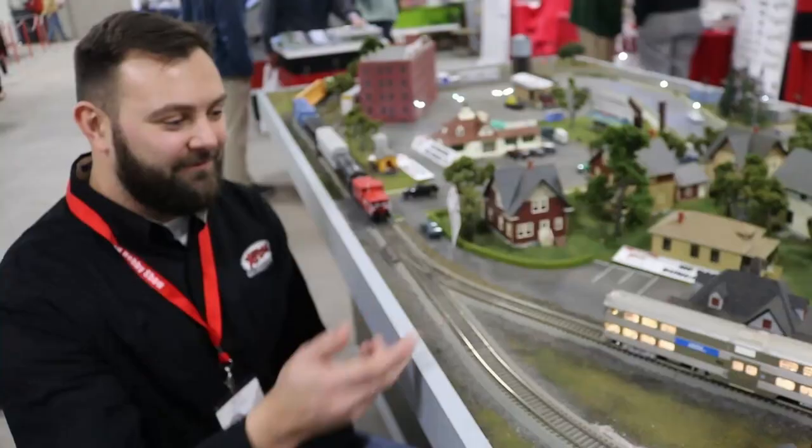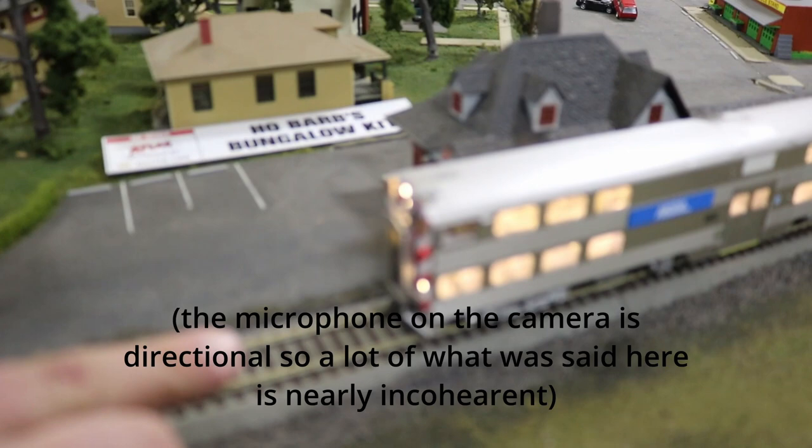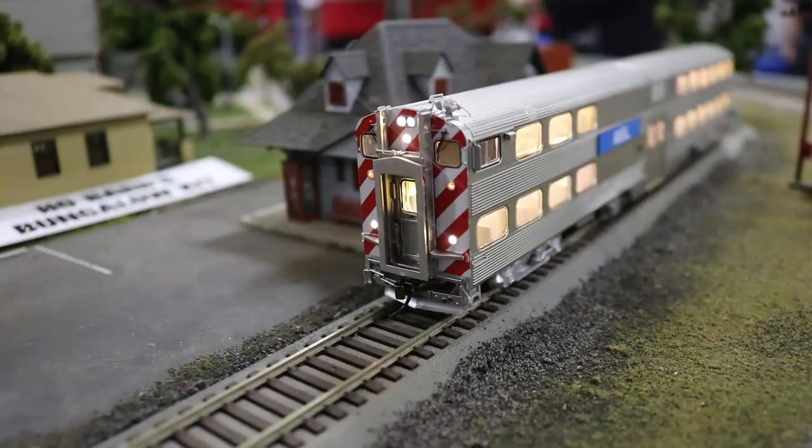We've got the HO Type 8500 pad car here. You can see all those separately applied flying details on the end here.